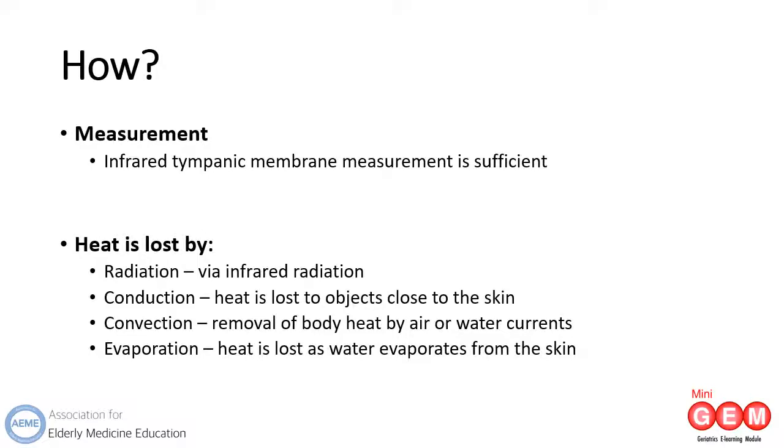How is hypothermia measured? Tympanic membrane measurements can be unreliable at colder temperatures, particularly under 27.5 degrees. Oesophageal or rectal monitoring reflect more accurately the core temperature; however, in initial emergency management, infrared tympanic monitoring will suffice. Hypothermia occurs when the body dissipates more heat than it absorbs. The main ways heat is lost are via infrared radiation, conduction to colder objects close to the skin, convection whereby cold air or water currents remove warm air or water from around the person, or evaporation.